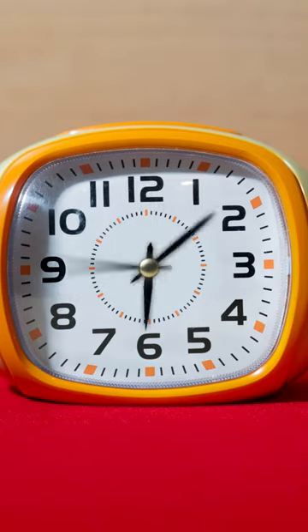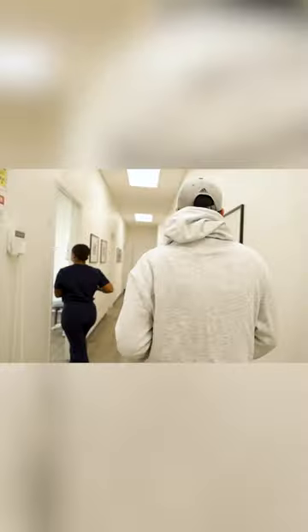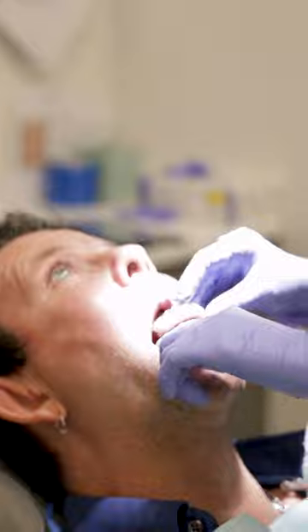Our lab is working hard and around the clock to deliver your prosthetic in just 24 hours after surgery. You'll be checked in by our amazing care coordinators and brought back to your room. Measurements, photos, and a scan will be taken after your team places your prosthetic.